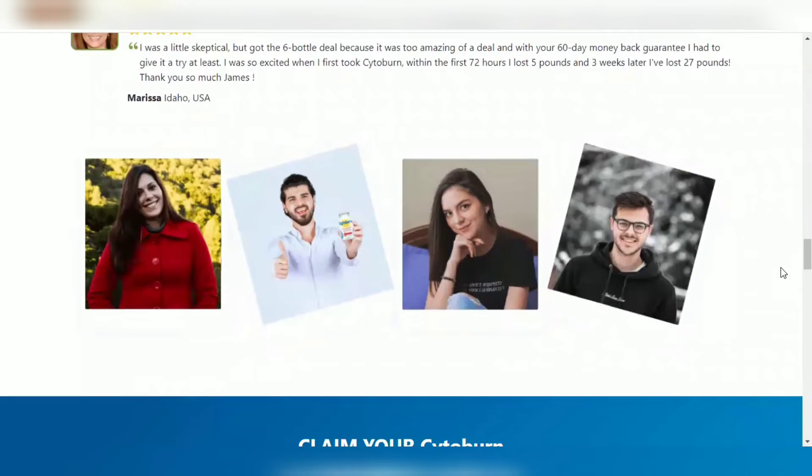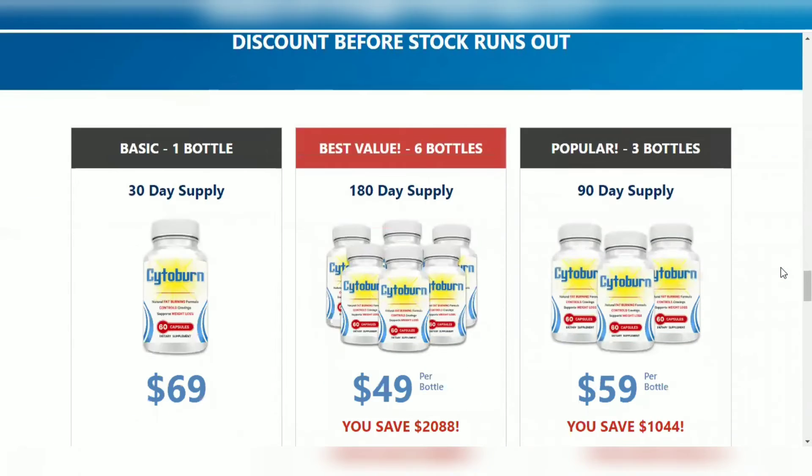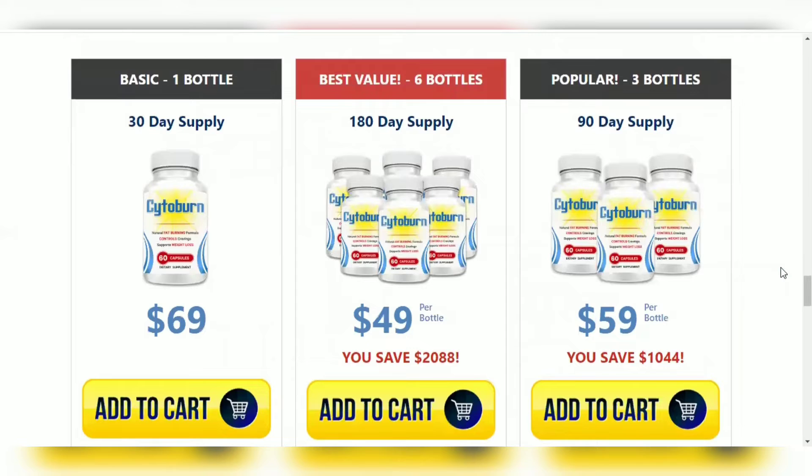There's something really important about this product that you need to know before buying it. You can actually test Cytoburn for 60 days, and if you don't see results or if you don't like it for any reason, they will give you your money back.